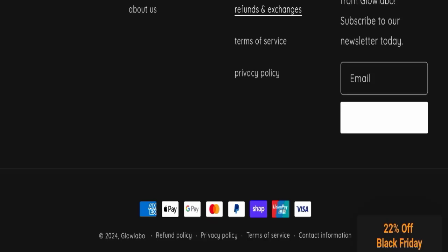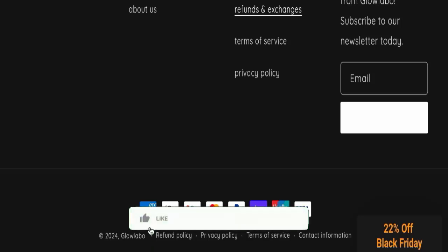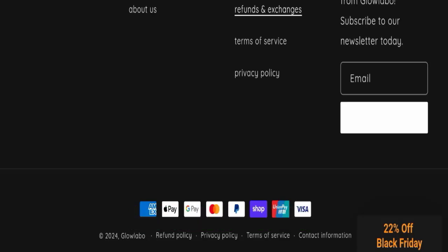In conclusion, this website seems somehow scam-related, but we recommend you make a right decision while exploring. If this video was helpful, please share your thoughts in the comments. Don't forget to like, share, and subscribe. Take care, and thank you so much for watching.